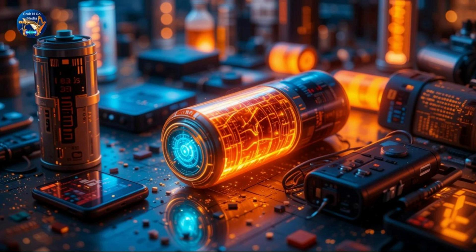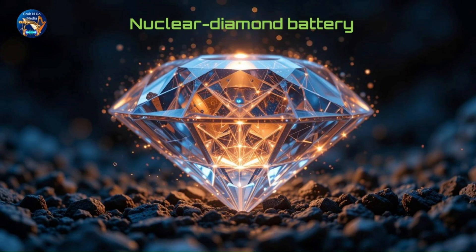Imagine a world where your batteries never run out — devices powered for thousands of years without a single recharge. Sounds like science fiction? Well, not anymore. Introducing the world's first nuclear diamond battery.